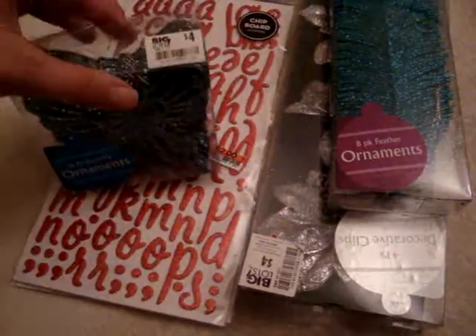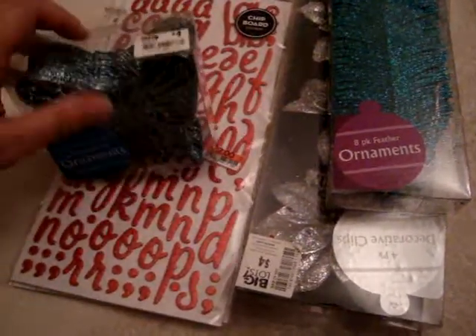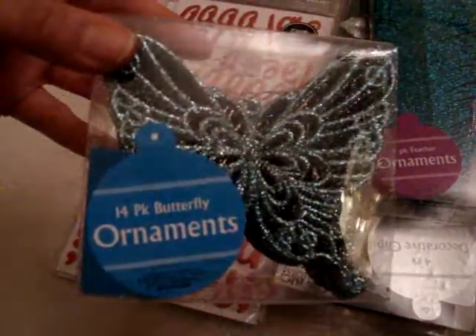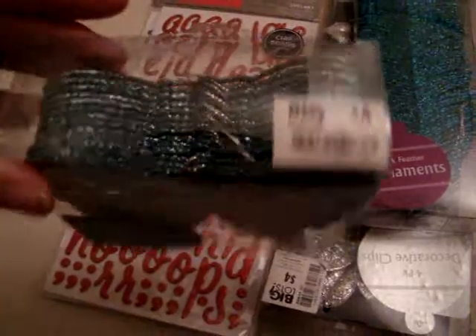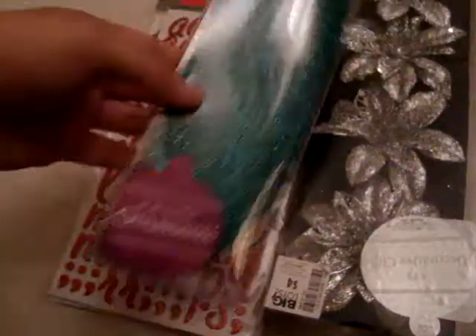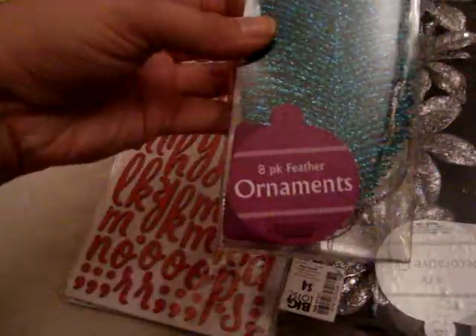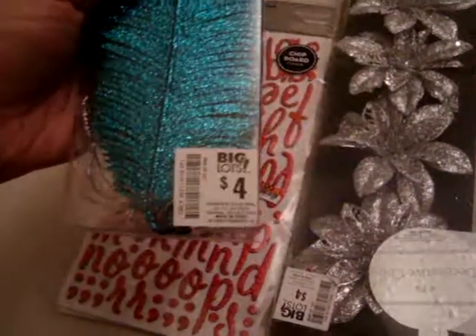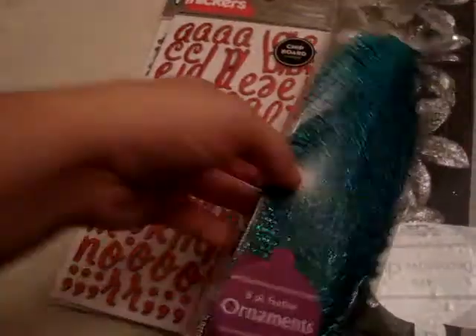They have all their Christmas stuff 50% off. So I found this 14-pack of light blue glittery butterflies. These are normally $4, so they were only $2, which I couldn't pass up and I figured I could use these throughout the year. And then I found these leaf ornaments — there's eight feathers — and these are normally also $4, so they were only $2. I thought these would be pretty in projects.